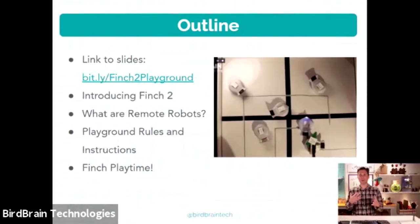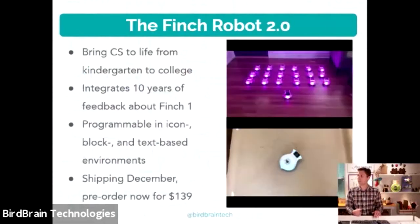Just to give you an overview of the next hour: you have the link to the slides on this slide. I'm going to introduce the Finch Robot 2.0, talk about new features and its journey over the last 10 years, and discuss remote robots — the technology you're using to program robots in this studio in real time over the internet. Then for about 40 minutes you'll have time to play with the robots, try programming them, and get a feel for how they behave.